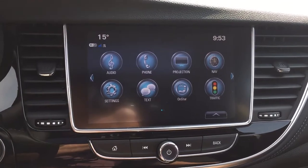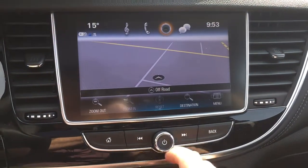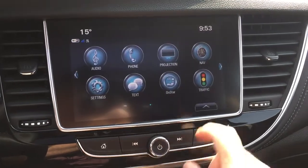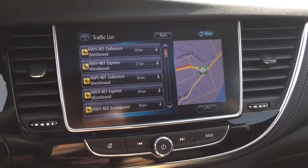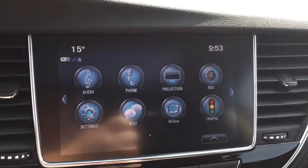You've got onboard navigation — very nice — a quick and intuitive map, and we also have traffic. And of course, there are problems on the 401. Who is shocked? Certainly not me.